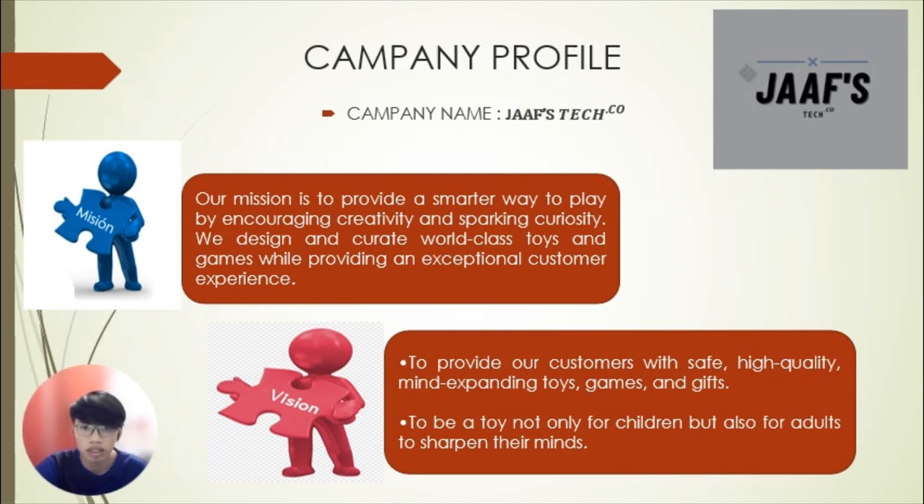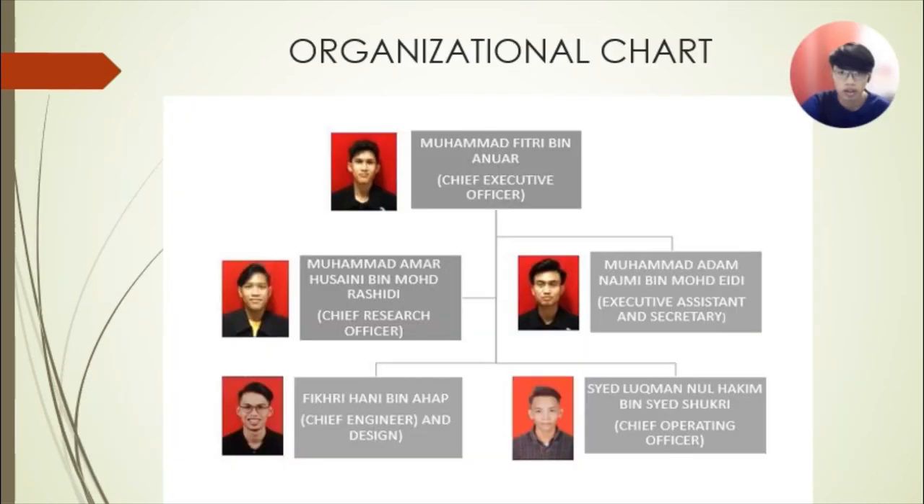Our company name is Jaaf Tech Logo, and our logo is at the top right side. Our mission is to provide a smarter way to play by encouraging creativity and sparking curiosity. We design and create world class toys and games while providing an exceptional customer experience. Our vision is to provide our customers with safe, high quality, mind-expanding toys, games, and gifts, and to be a toy not only for children but also to sharpen their minds.